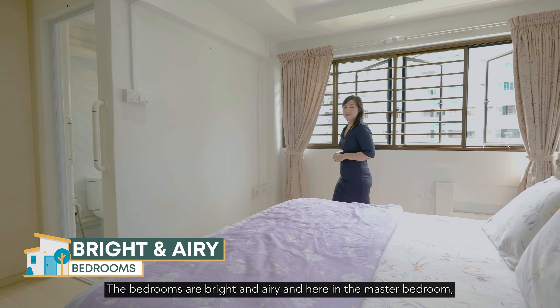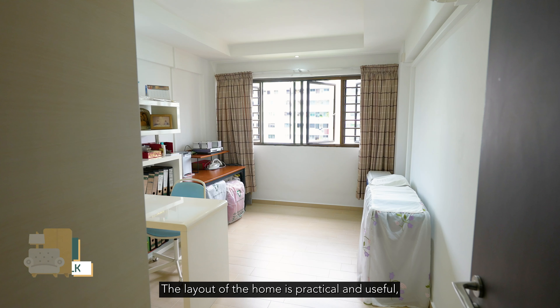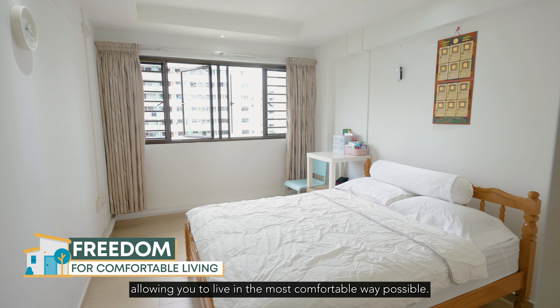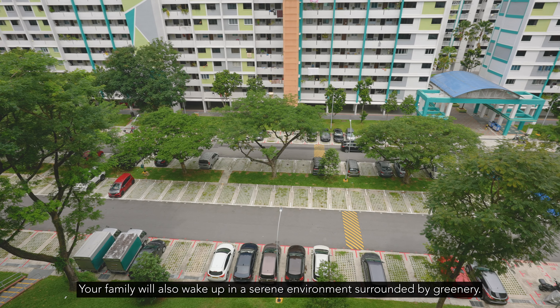The bedrooms are bright and airy, and here in the master bedroom we have an additional walk-in wardrobe. The layout of the home is practical and useful, allowing you to live in the most comfortable way possible. Your family will also wake up in a serene environment surrounded by greenery.